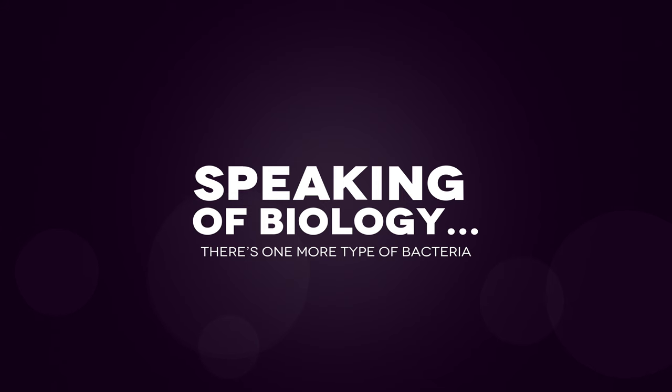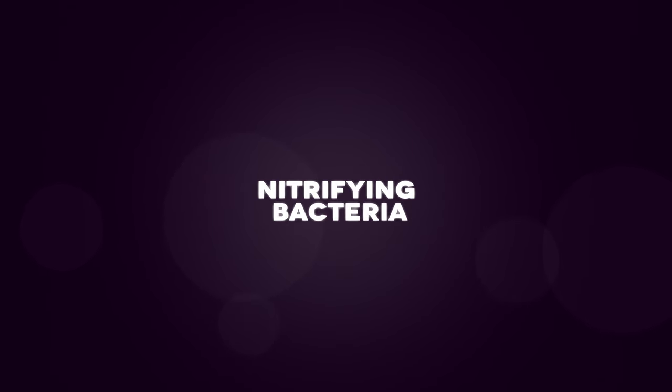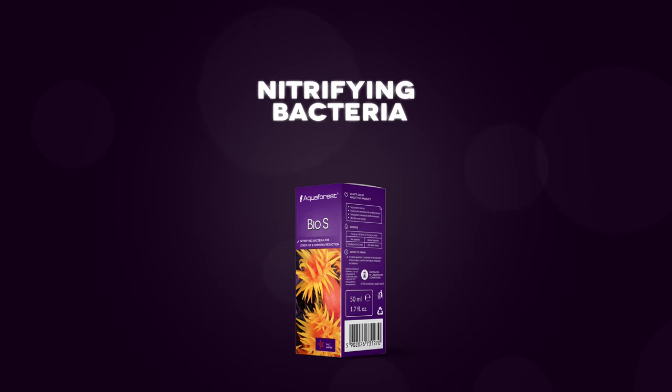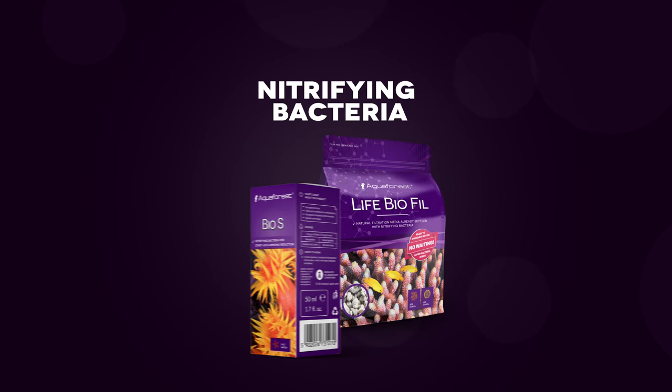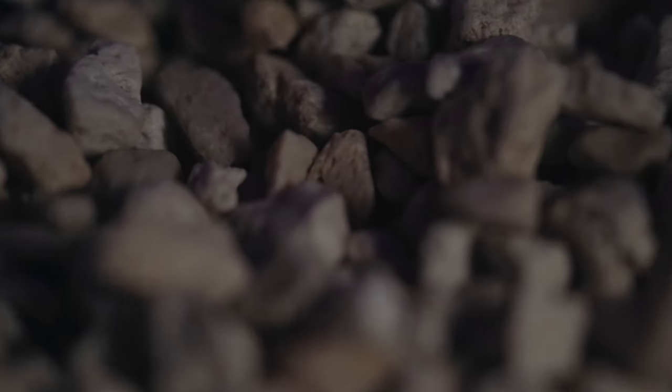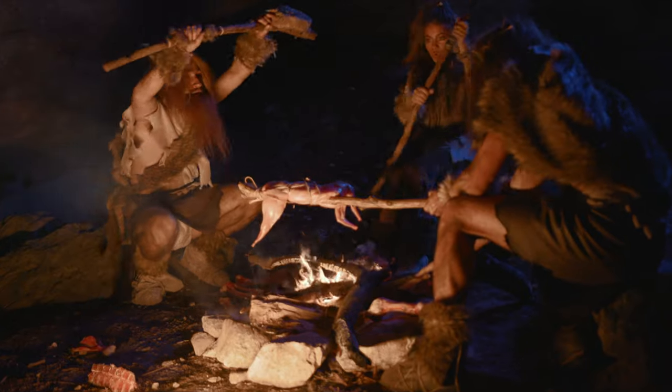Speaking of biology, there's one more type of bacteria your aquarium needs constantly. I'm sure you're already aware of nitrifying bacteria, but just in case you're not, it's super important to have efficient nitrogen cycles. For this we use Bio-S — not only at the beginning of your reefing journey, but also when you do your weekly water change or replace filtration media. Speaking of filtration, we simply have to mention Life Bio-Fil, a media that is already settled with a bacterial population — possibly so advanced that you could go as far as to call it a bacterial civilization.